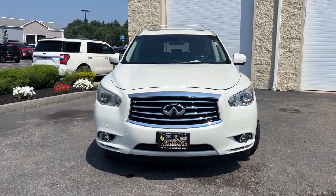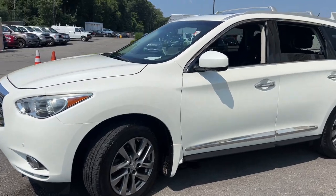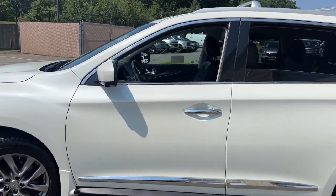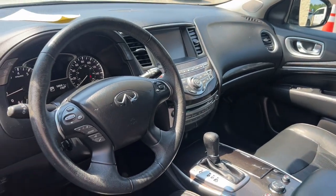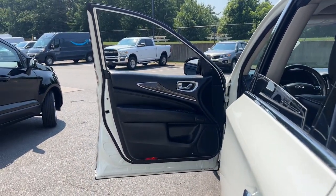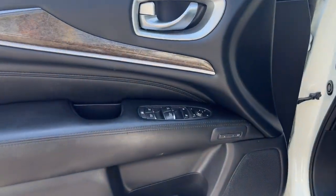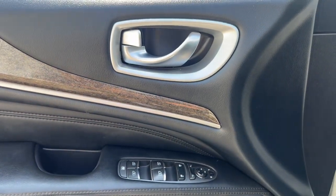Go home happy with the 2015 Infiniti QX60. With less than 60,000 miles on the odometer, this vehicle provides excellent value. Take a moment to view this family-friendly Infiniti QX60, the premium three-row luxury SUV that prioritizes comfort, safety, and performance so you can make the most of your time on the road.